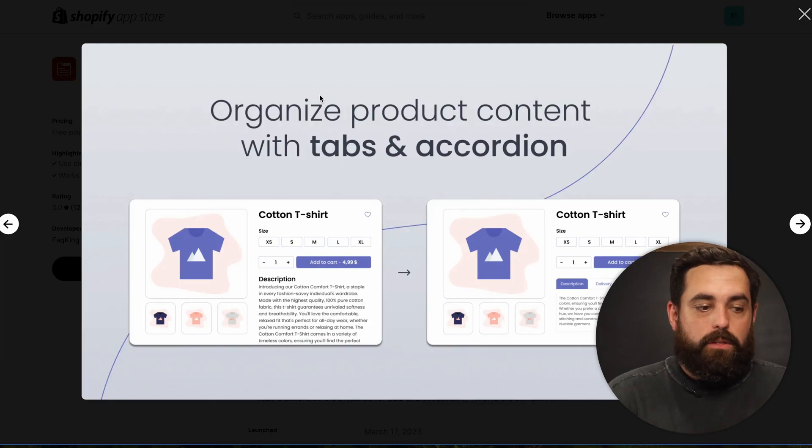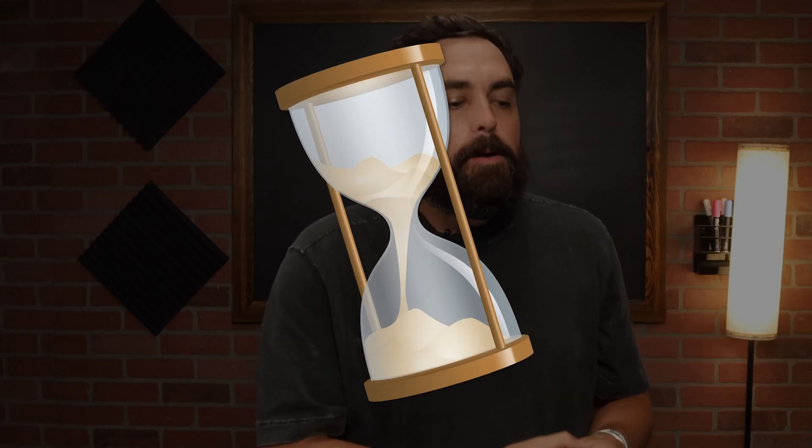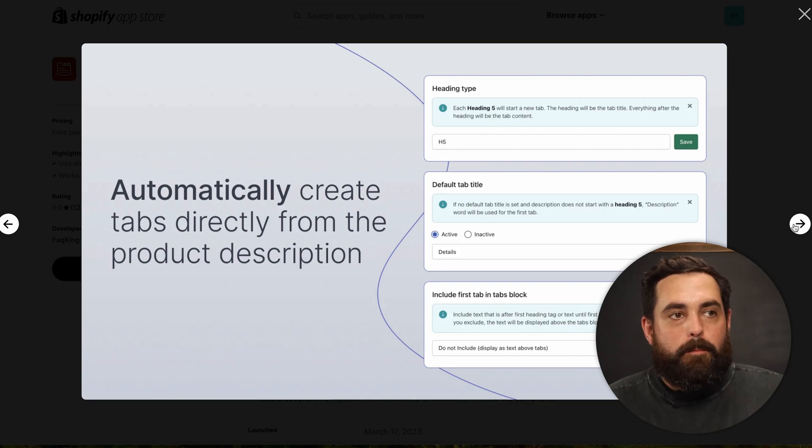Tiny Tabs can convert all the information in your product description and split it into product description, size guide, product care, and do it automatically. What we're saving here is time — instead of manually doing this for every single product, it's done with just a few clicks. You can also still modify these tabs manually. You can set up shared content across products — for example, a shipping and returns tab that you set up once and it automatically adds to all your products in the backend.